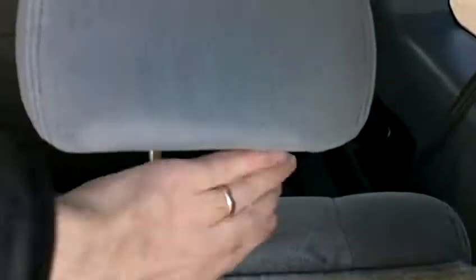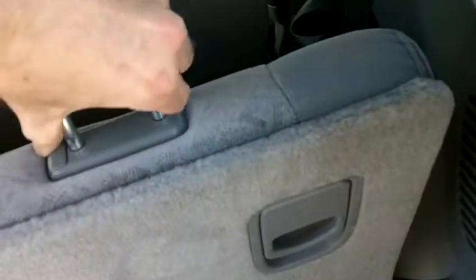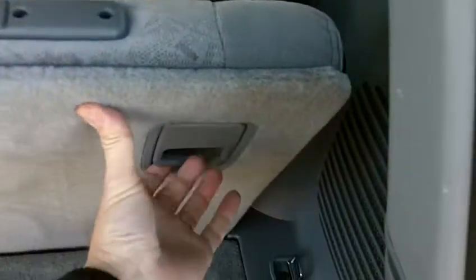Behind the third-row seat in the cargo area, everything looks great. These seats will fold down flat into the floor — you simply remove the headrest and fold them down. This is a 60/40 split back here, so you can fold both seats down or just one side, giving you great options for cargo or passengers. There is also a nice storage bin back here where you can keep the headrests.